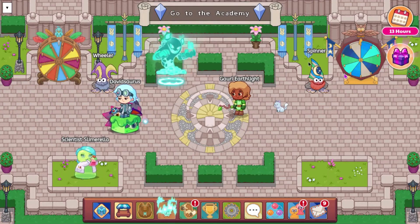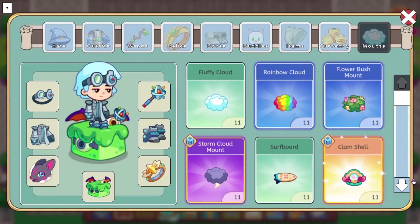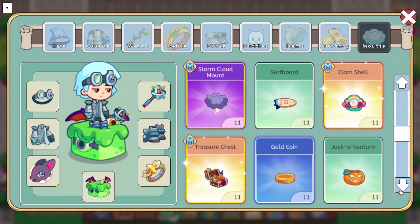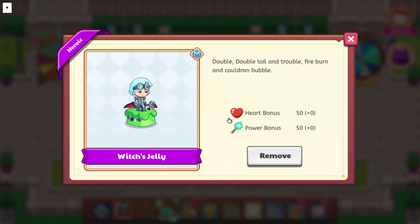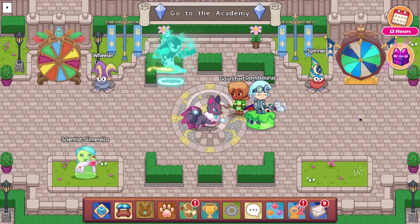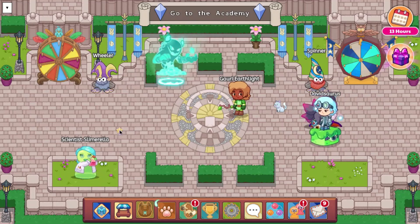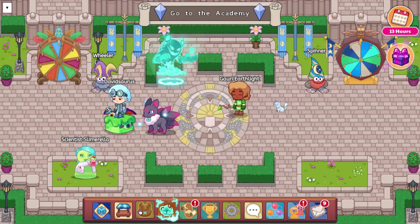Alright, so as you can see, I already have one of the treasure track things on. This is a mount, and we are going to be looking at everything else that is going to be coming in this treasure track. So we are going to start off by looking at the mounts. We can already see that there is Witch's Jelly. This has a heart bonus of 50 and a power bonus of 50. It kind of looks weird when you walk around in it — it's just sliding across.